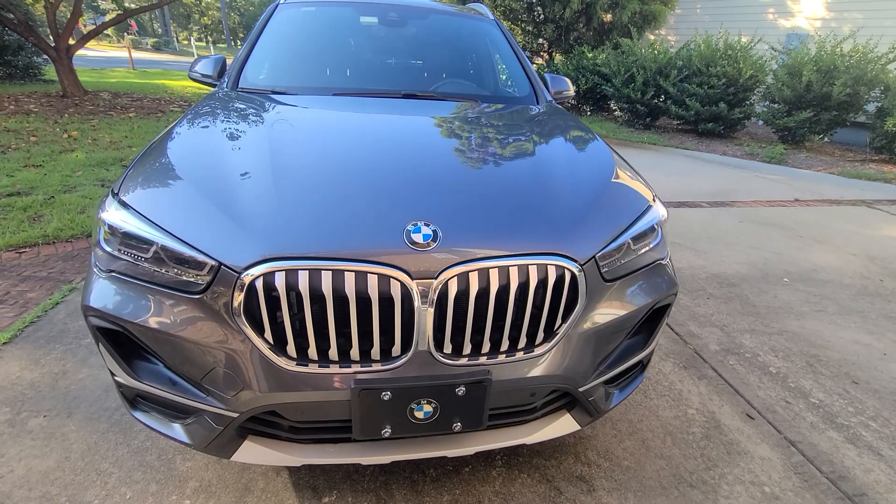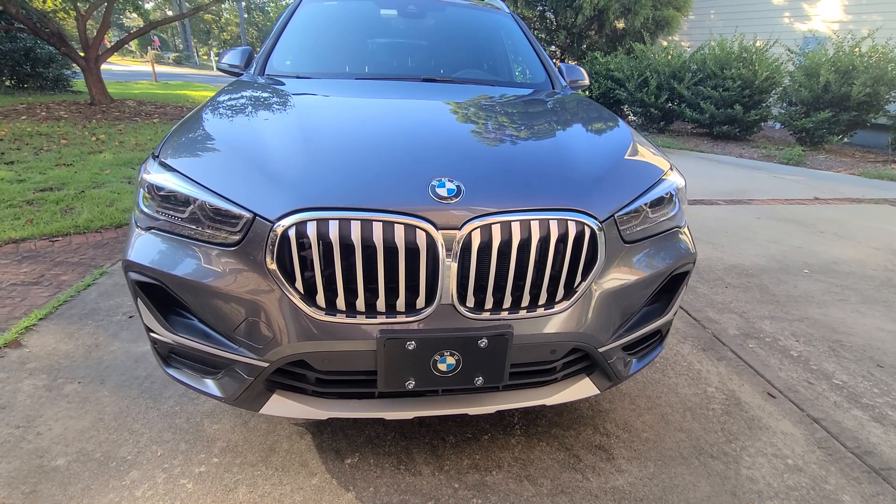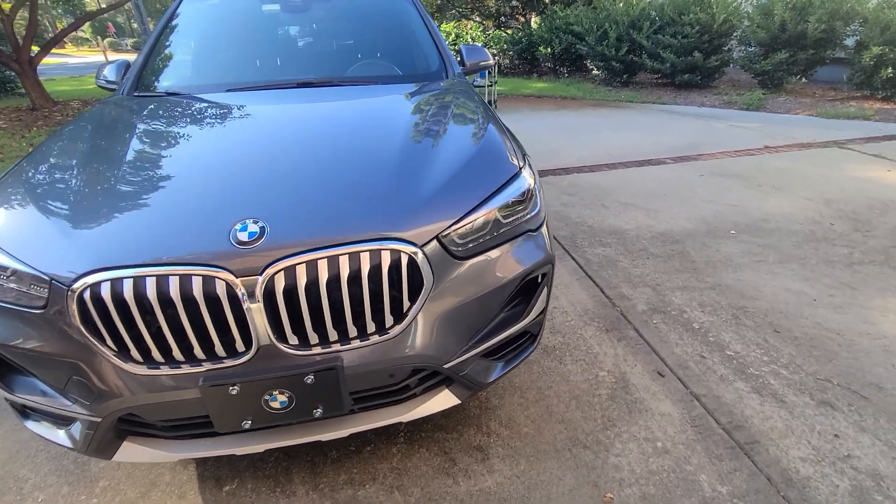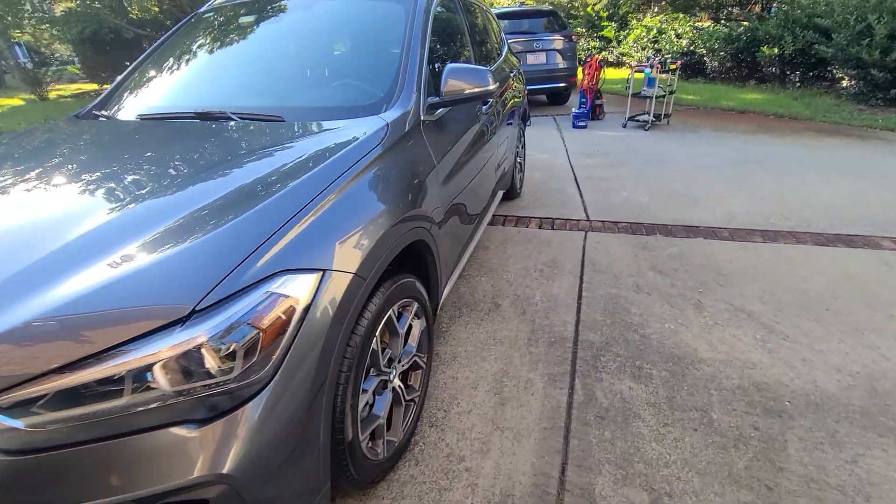This vehicle now has a high gloss shine. The BMW front license plate was also installed for the owner.